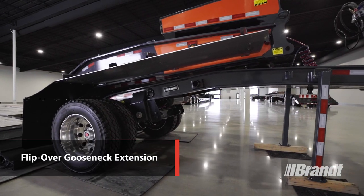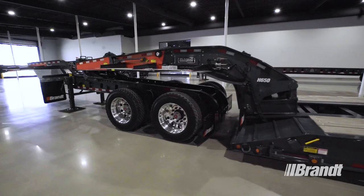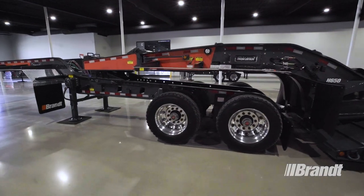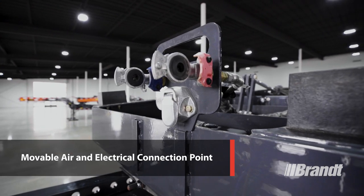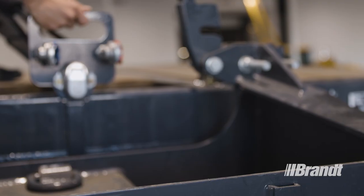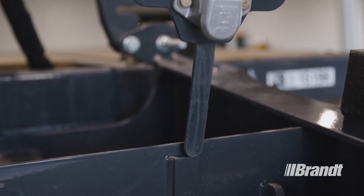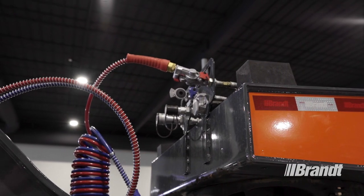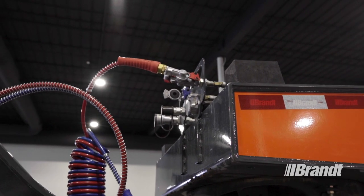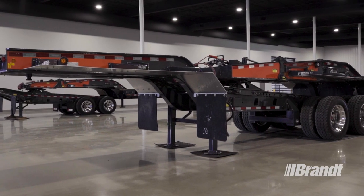This particular unit features our flip-over gooseneck extension with hydraulic flip option, which allows for the use of a single or tandem axle Jeep to haul more payload. It also features a movable air and electrical connection point. Simply lift the paddle out of the retainer at the front of the trailer and move to the front of the gooseneck extension, or vice versa. That's going to save you time, reduce the number of total connection points, reduce the chance of failure, and ultimately make this trailer much more reliable.